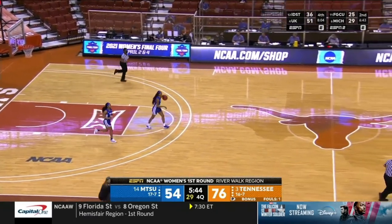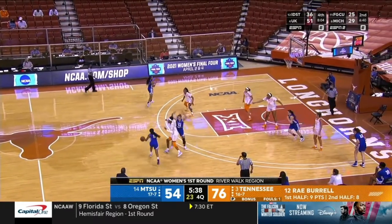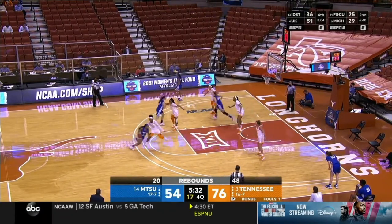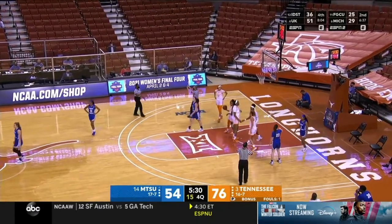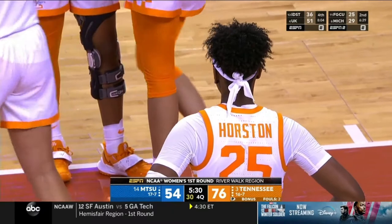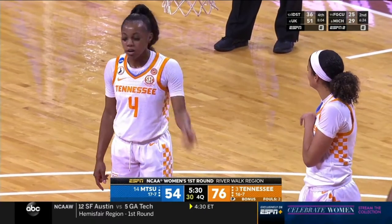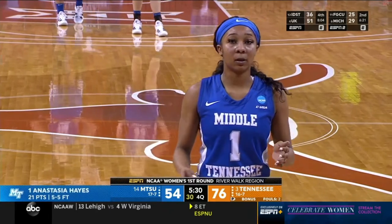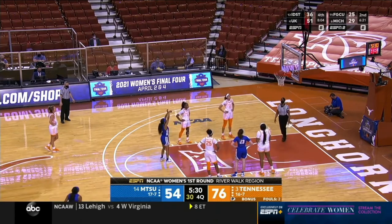As Hayes gets fouled and will shoot two — it's not just the bigs for Tennessee. Their entire team has size. They are relentless offensively hitting the offensive glass and defensively corralling rebounds. They have size at just about every position. Anastasia Hayes, the redshirt junior — Rick Insel will get another chance to coach her next season after an outstanding junior year.